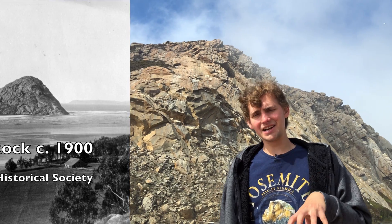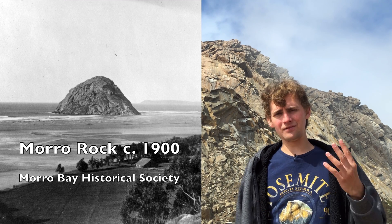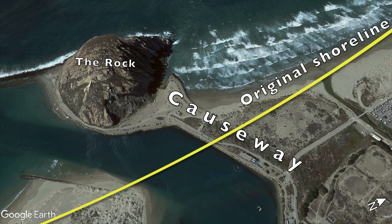What I'm standing on now was historically in the water. As long as Moro Rock has been visited by humans, which is at least 9,000 years, the entrance to the bay routinely switched between the sides of the rock. The mouth of the bay would frequently change sides until a big causeway was built, which is where I'm standing now and where the parking lot for the state park and state beach are today.